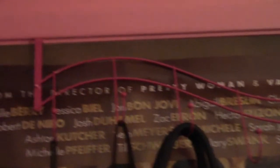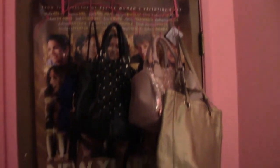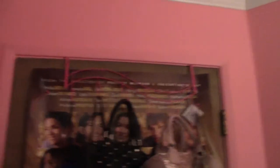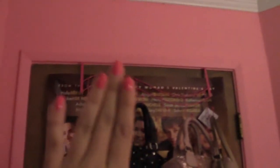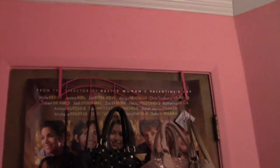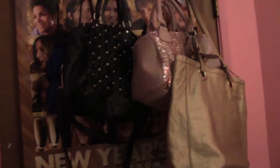I also got this hook that holds all my purses on it. The tag says it was $2.50, which is really nice — and it's pink, so it goes with my room. It just looks really cute hanging up there and saves a lot of space.